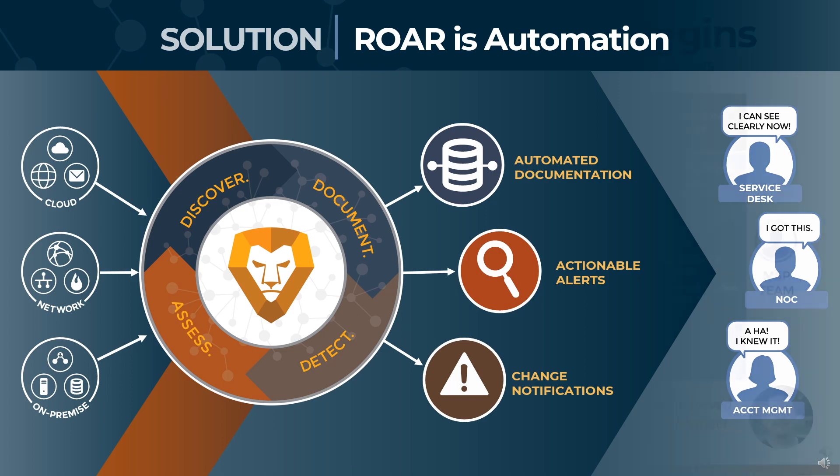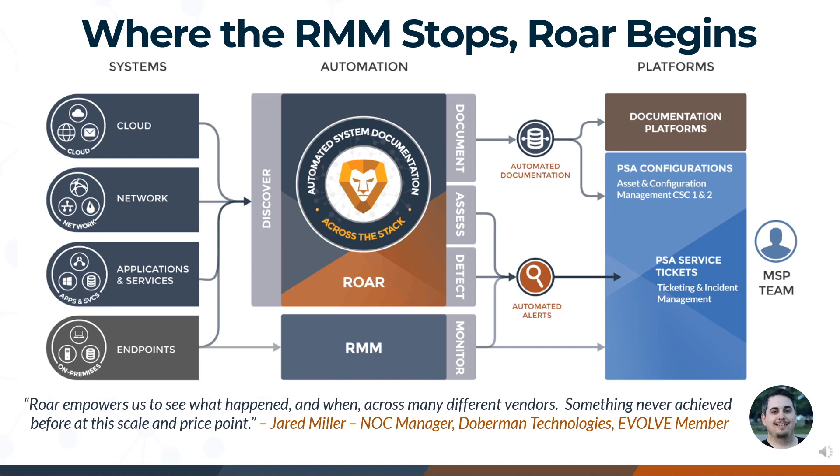LionGuard has a plan to stop the manual madness with our solution, Roar. With a few simple steps, you can easily connect Roar to your existing PSA like ConnectWise, or even a documentation platform like IT Glue. You'll quickly and easily start gaining visibility into your systems with inspections conducted from the cloud and on-premise — without wasting precious time or relying on another team member. With Roar, you can easily onboard existing clients as well as new clients, while leveraging your existing solutions.